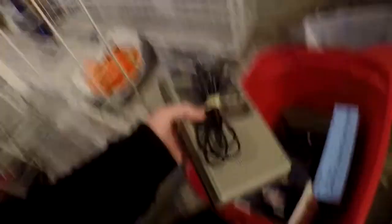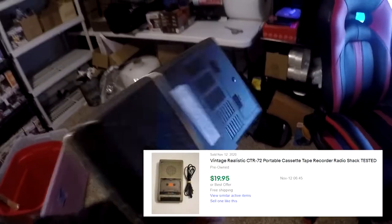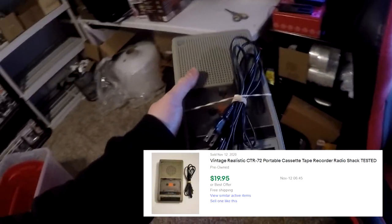Next thing going out is a vintage Realistic CTR-72 tape recorder in L8. I bought this over the weekend for like $2-$3. This is going to be in L8 — there it is. Imagine if I would have dropped that! It is tested and 100% works. This Realistic cassette recorder sold for $19.95 free shipping.